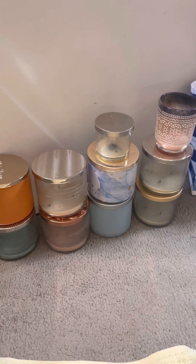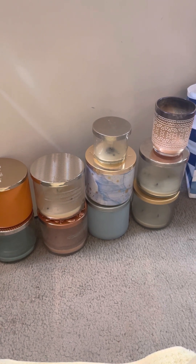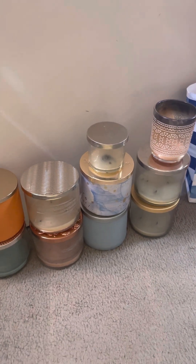As you can see here, I have 8 three-wick Bath and Body Works, I have a 4-ounce Bath and Body Works, and then I have a Yankee — I think they're 7½ ounces. So I'm going to get started with the Yankee.